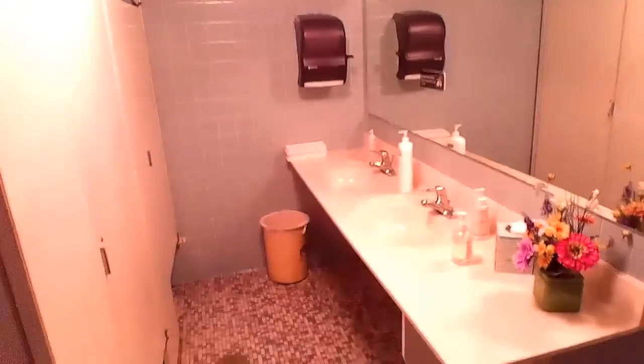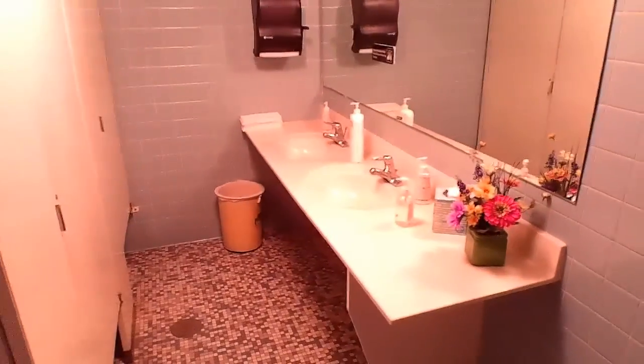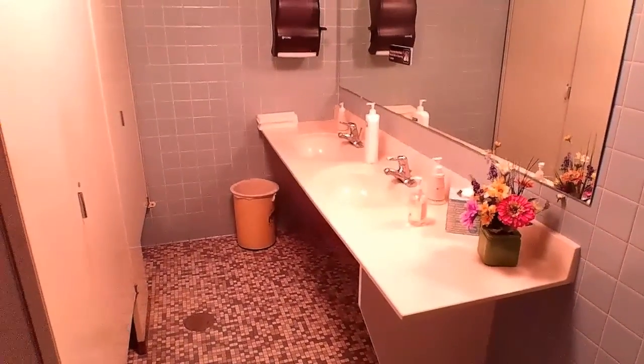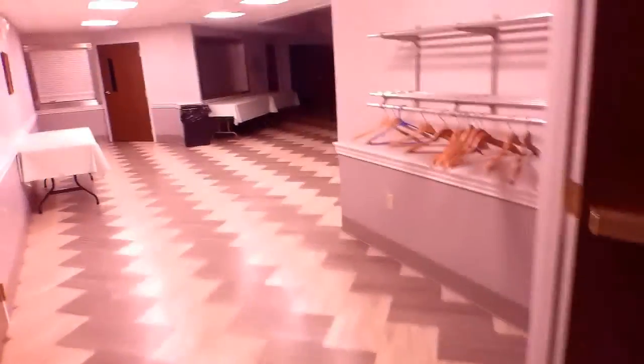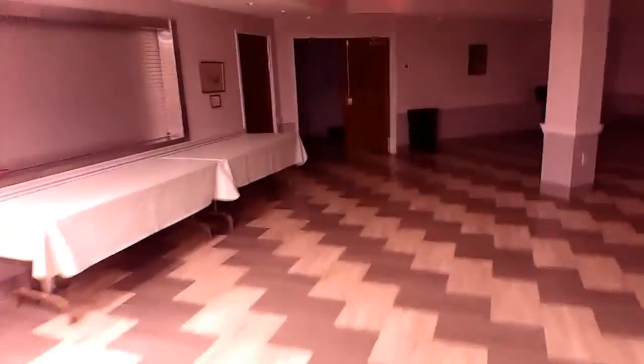Wow, this is fancy. Two stalls, two sinks. Ladies, you don't know how good you have it in here. As we exit the Ohwiler room, there's one back here that could easily be overlooked.